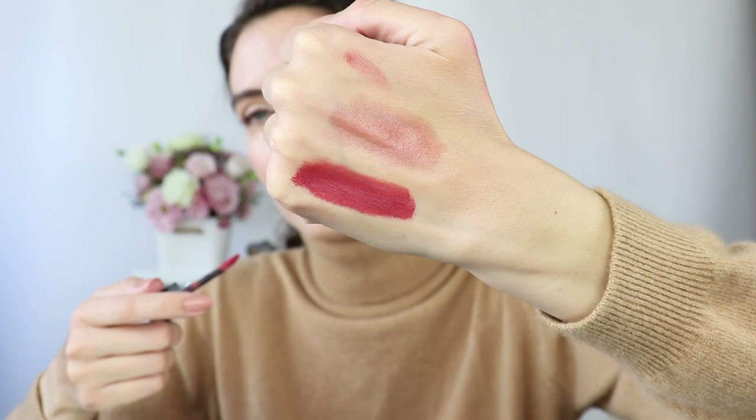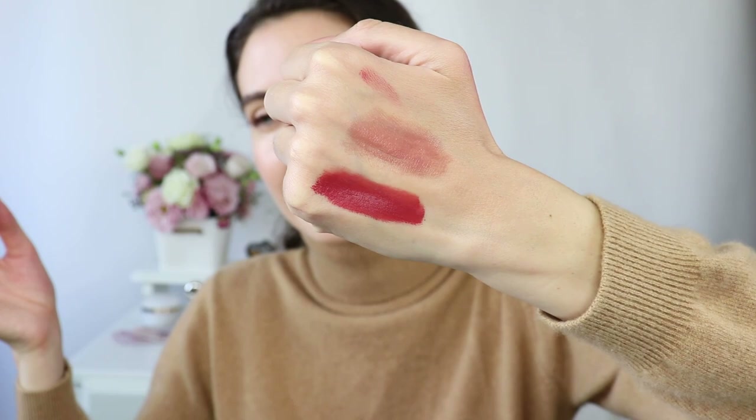I also wanted to mention these other Dior lipsticks — I have a couple of colors. This one is Grace, shade 558. I did not review them because I tried them but couldn't like it. It's a long-lasting lipstick, but on my lips it just didn't look good — probably if you have fuller lips it might work better. The color is beautiful, and you literally cannot remove this lipstick from your lips. However, for some reason I just could not like it, so I do not recommend this one.